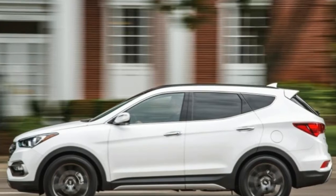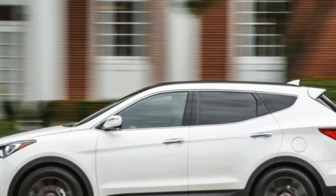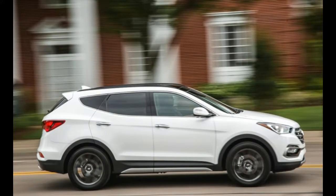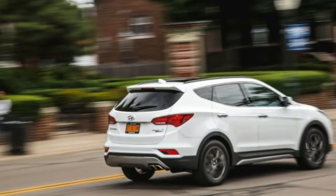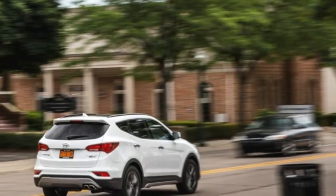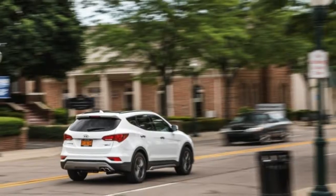Exterior revisions are modest: a redesigned front fascia with a new grille and headlamps, new taillights and exhaust tips, silver trim for the rocker panels, and new wheel designs in 17, 18, and 19 inches.